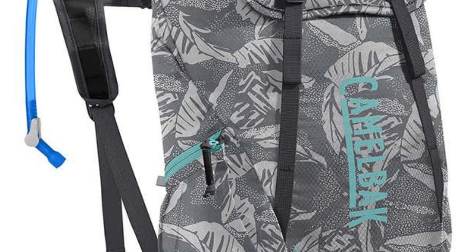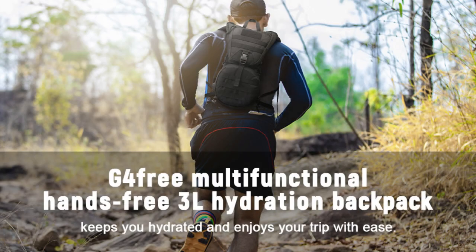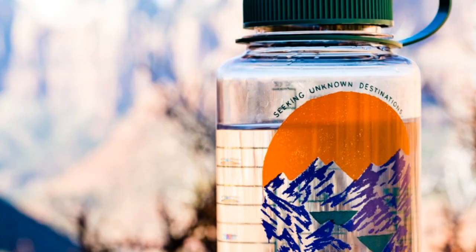Water helps to regulate body temperature, lubricate joints, and remove waste. The body is made up of approximately 60% water, so it is important to replenish the water that is lost through sweating, urination, and respiration.